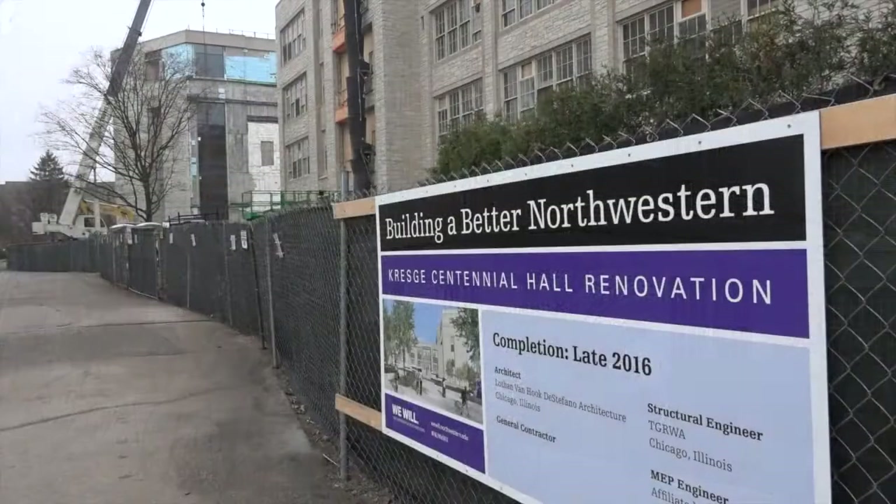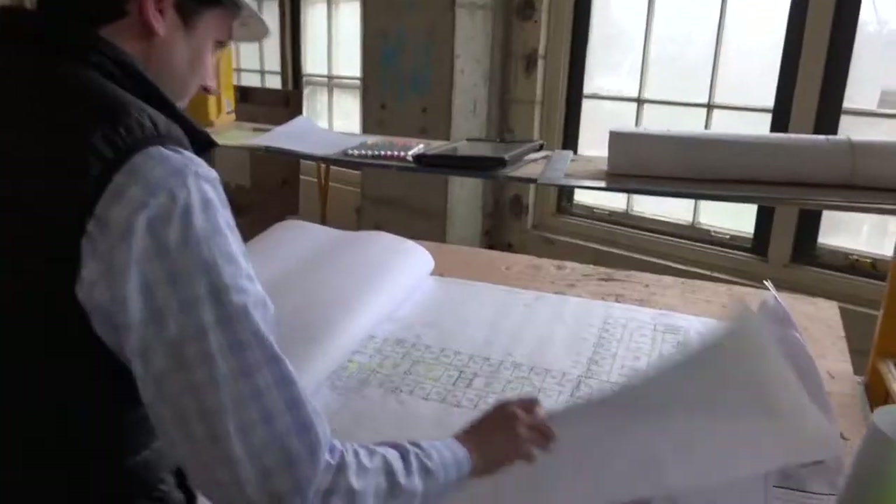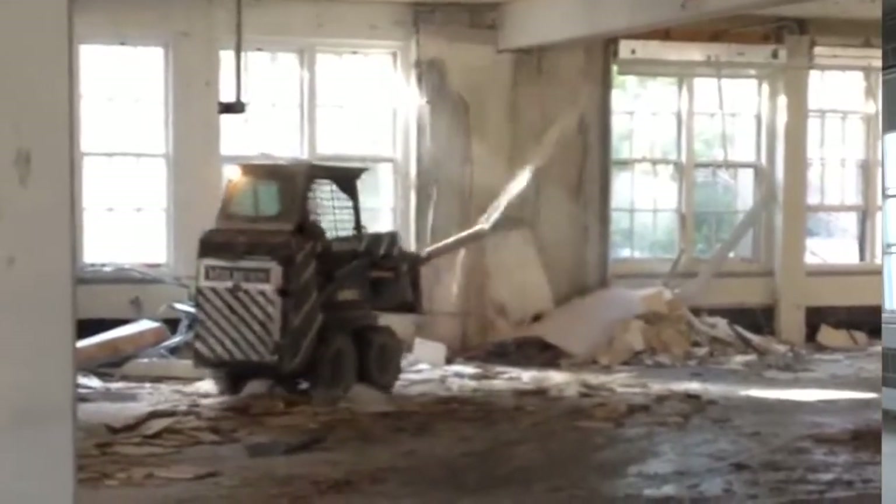After more than 60 years, Kresge Centennial Hall is undergoing a 21st century transformation and the walls are coming down — taking it out of the 1950s and bringing it into 2016.